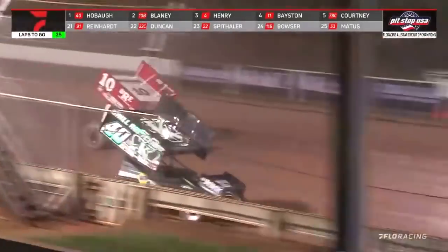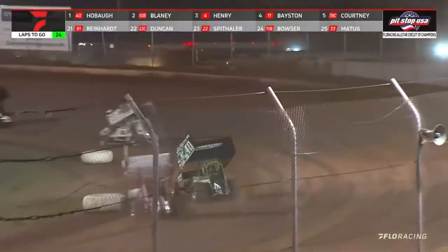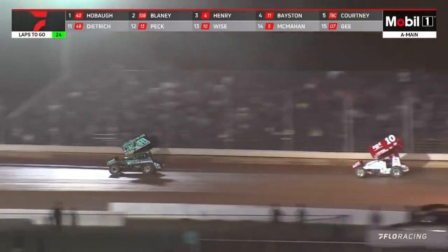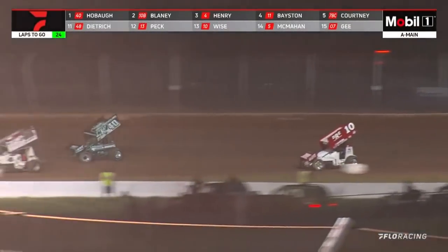Here comes the Buckeye World though again. Blaney really makes hay on the inside of the racetrack in turns 3 and 4. George Hobot getting to lap traffic at lap number 6. He's got 24 to go, and he's got business getting busy right in front of him.